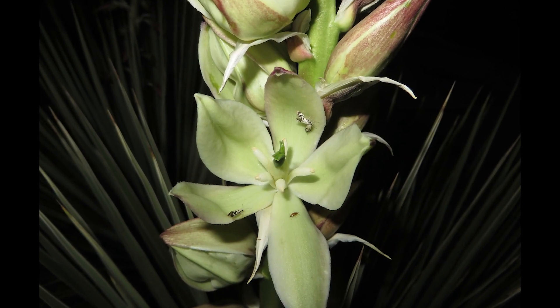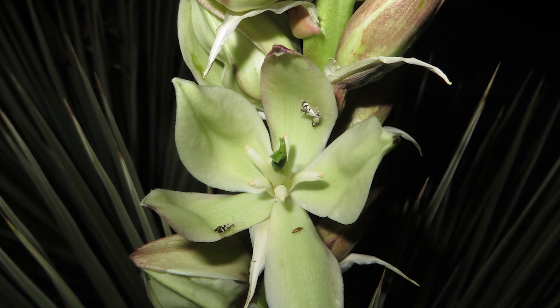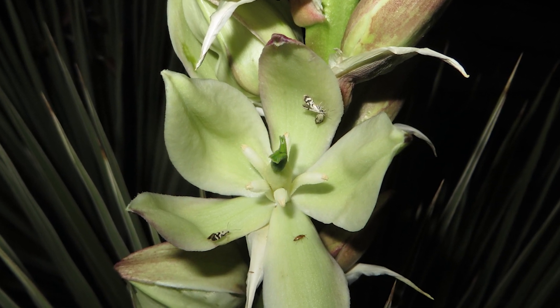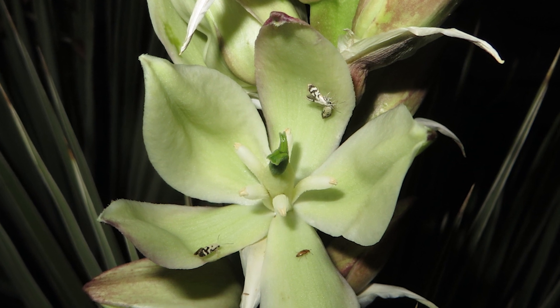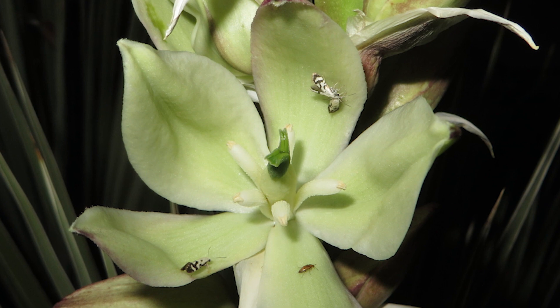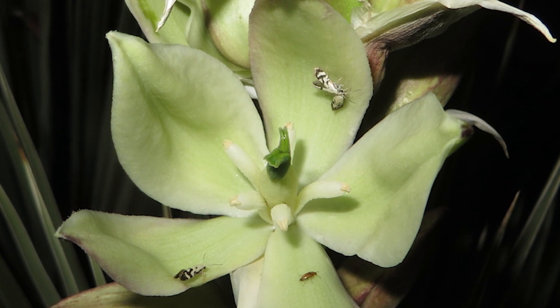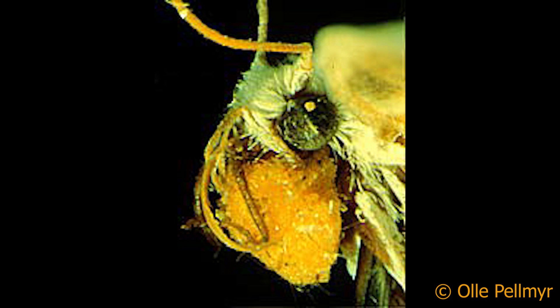The moths that pollinate yuccas are either in the genus Tegeticula or Parategeticula. Males and females emerge from cocoons as their species of yucca is flowering. Adults are short-lived and have no need to feed, but Tegeticula female moths have a special adaptation for gathering pollen. Instead of having a long tongue characteristic of many moths, she has short tentacles with which to gather pollen, holding it under her chin.